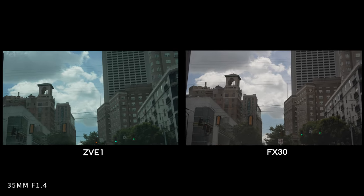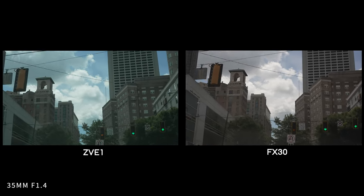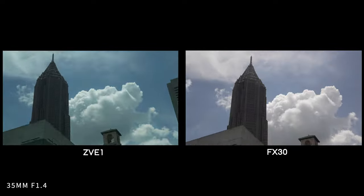The FX30 has timecode input, which would really only be used on set when you need to sync up with other cameras to ensure everything lines up in post. The ZV-E1 does not have that.